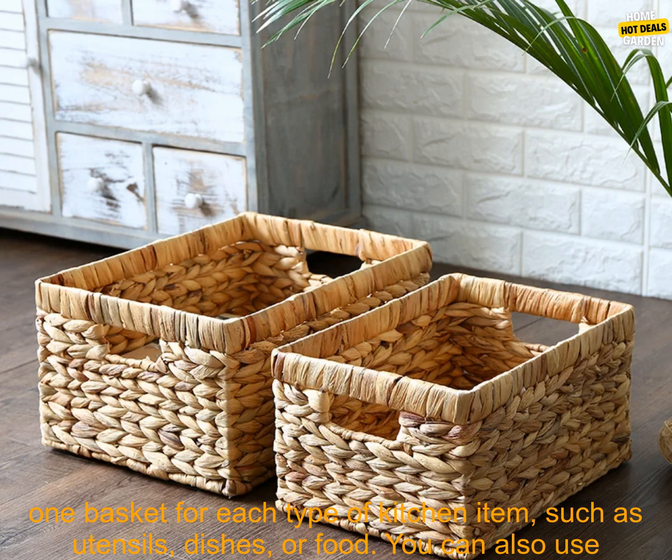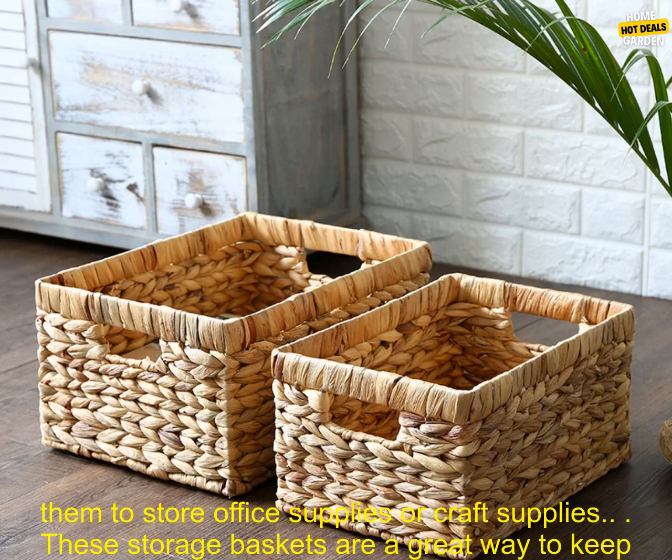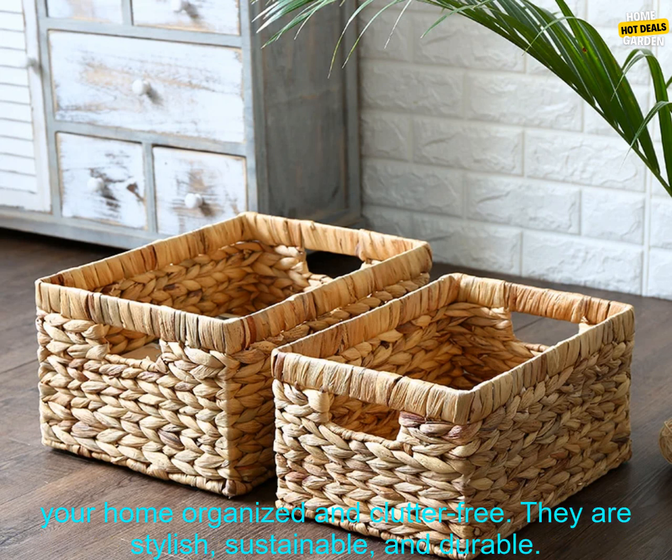Use them to organize your countertop. You can use one basket for each type of kitchen item, such as utensils, dishes, or food. You can also use them to store office supplies or craft supplies.